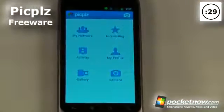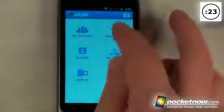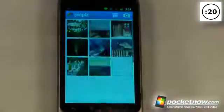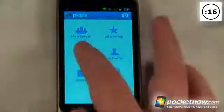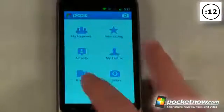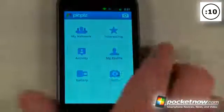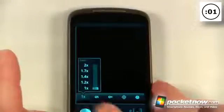Pick Please is a free application available on the Android market that allows you to share your photos across multiple social networks. You can also view interesting photos, save them as your wallpaper, go to activity and view what others have posted, view your profile, go to the gallery, and start the camera to take pictures. You can take pictures and share them directly over the Pick Please application.